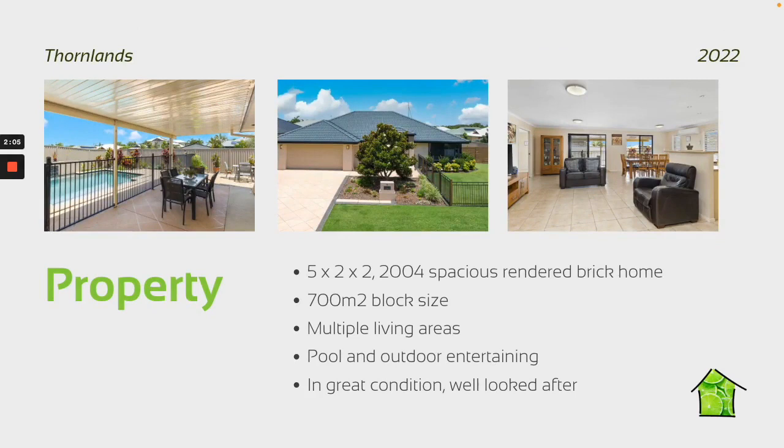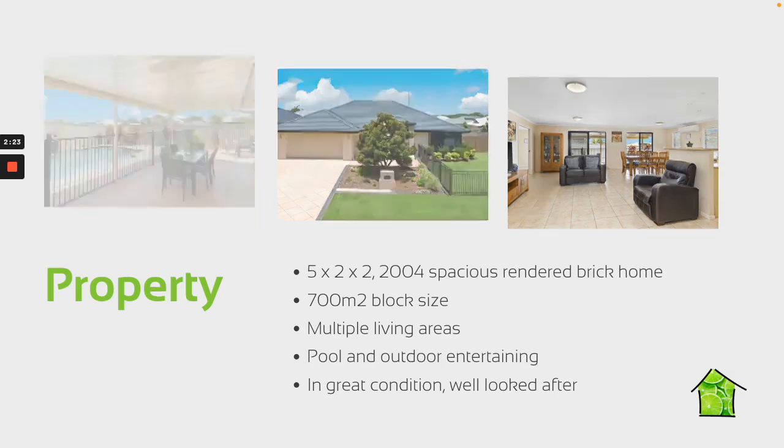The house itself was a massive house — a 2004 build, really spacious: five bed, two bath, two car, multiple living spaces, and a big corner block. It was in really good condition, really well looked after. And it had a nice pool and outdoor entertaining area as well.